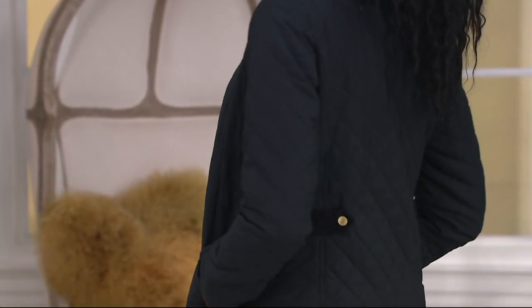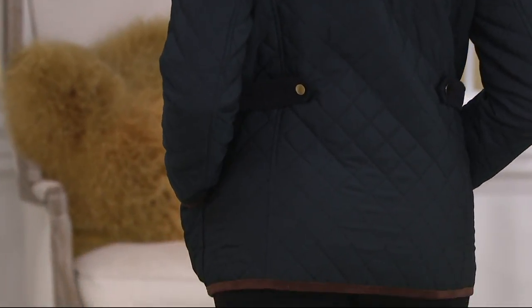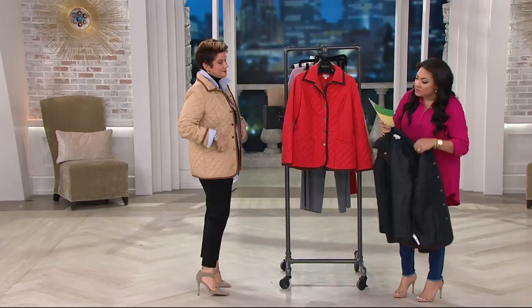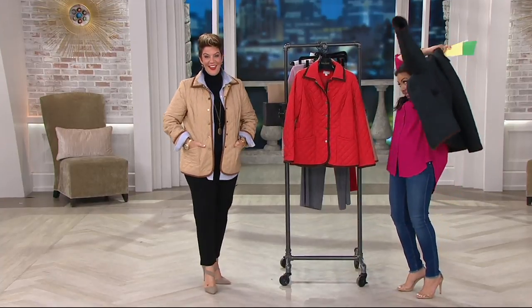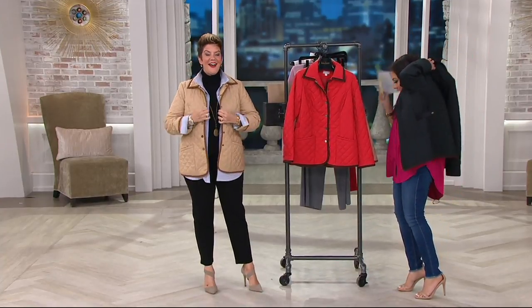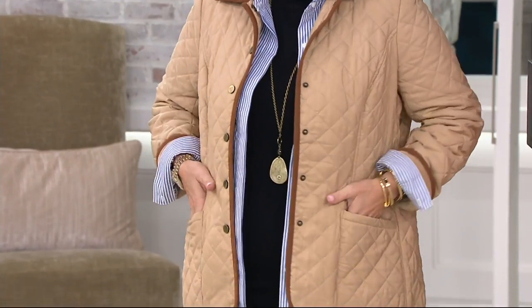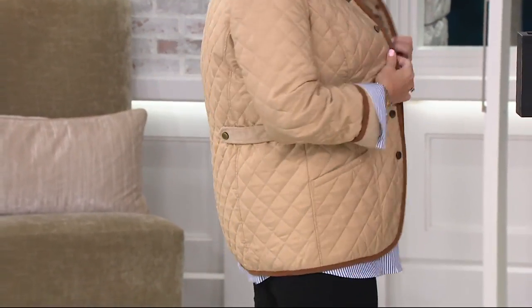55% off the QVC price — not a lot of time on this one. Clearance price at $33.86, you're saving $44 off the QVC price, and this is available on five easy payments of $6.77. So many colors, plus free shipping and handling.